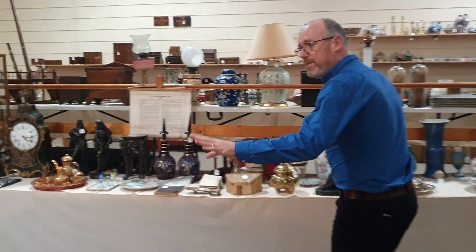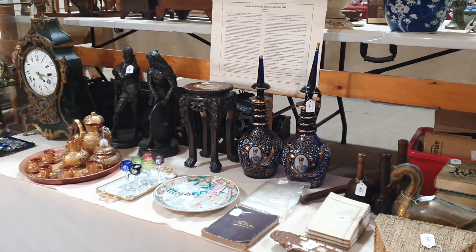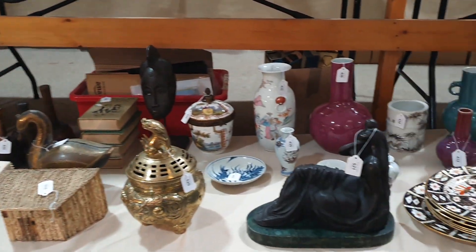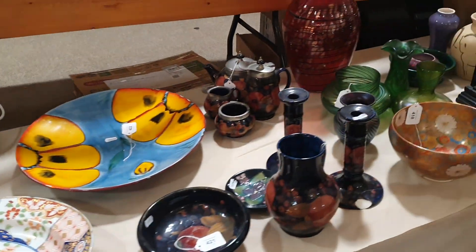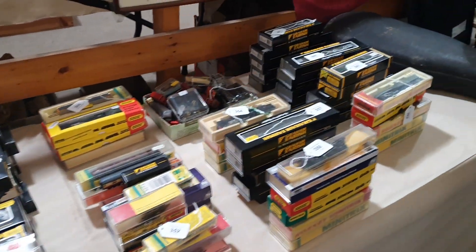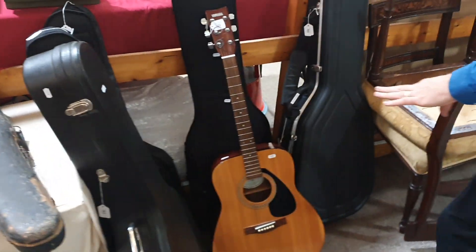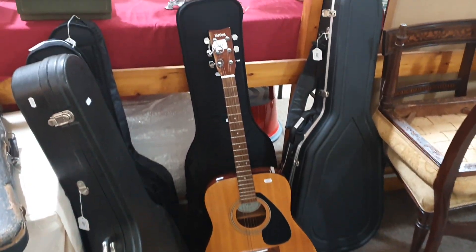These cabinets and tables are covered in really interesting things. There's a model railway up here, and a good collection of guitars — that's another probate collection. There's a Fender in there and a flamenco guitar, which is pretty good.